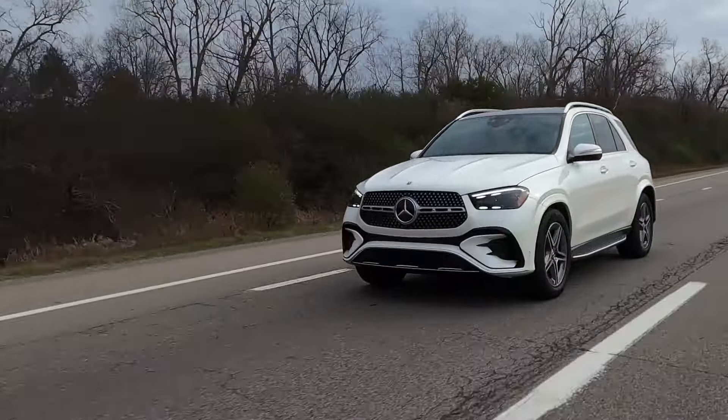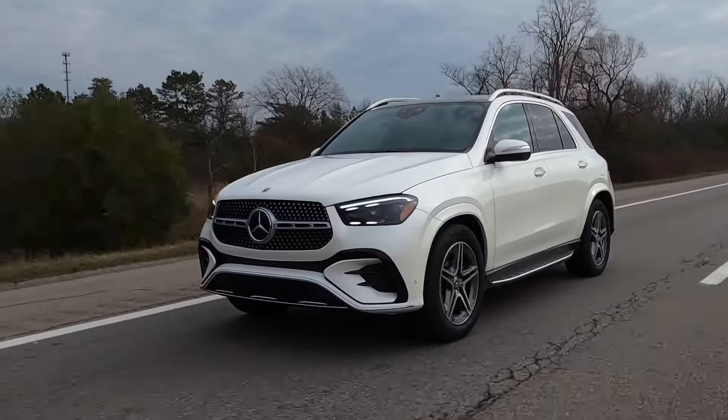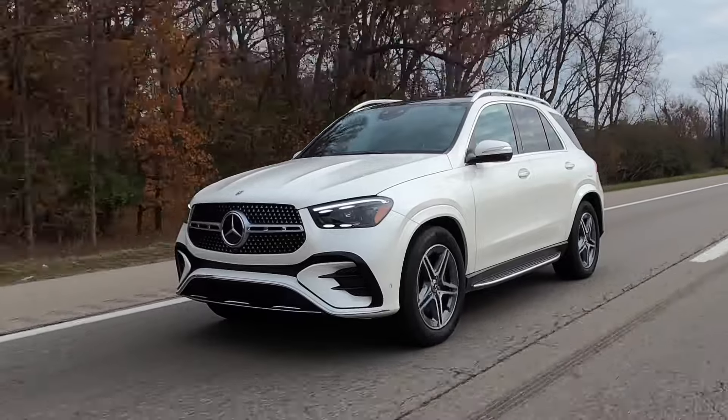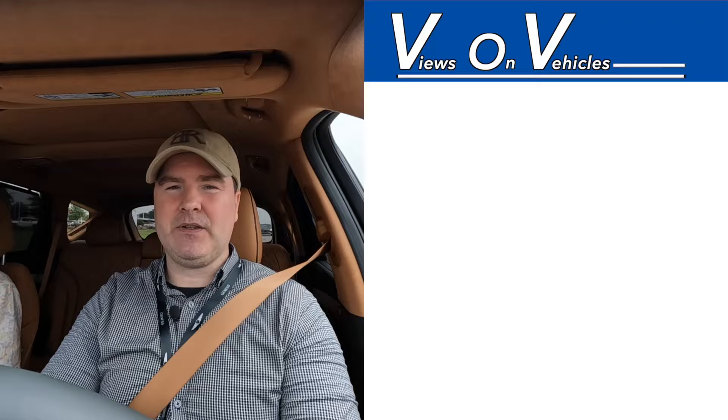Brett mentioned the Mercedes-Benz GLE 450 earlier. I did review that not too long ago and it is a very interesting SUV in itself, so I definitely recommend checking that out. I'll have a link to that review in the description. Or maybe you're interested in something else entirely — I have reviewed a lot by now, so something will pop up. I'm Robin Warner, thank you very much for watching.